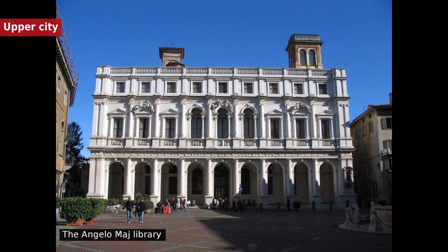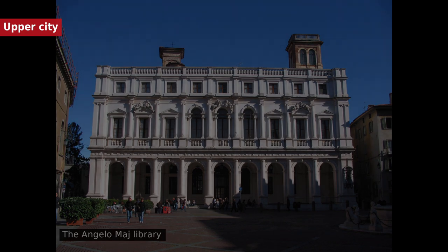Museo Civico Archeologico is housed in the Citadella. Museo di Scienze Naturali Enrico Caffi is also housed in the Citadella. Orto Botanico di Bergamo Lorenzo Rota.